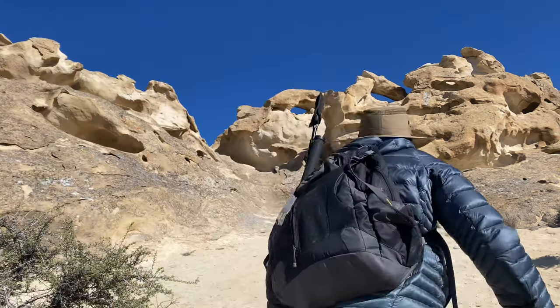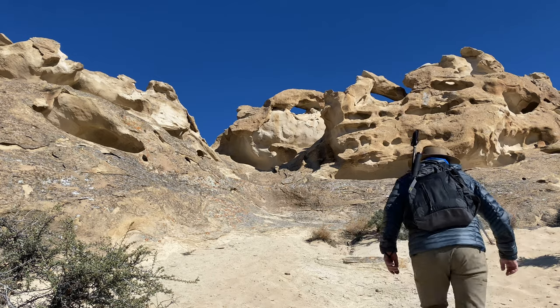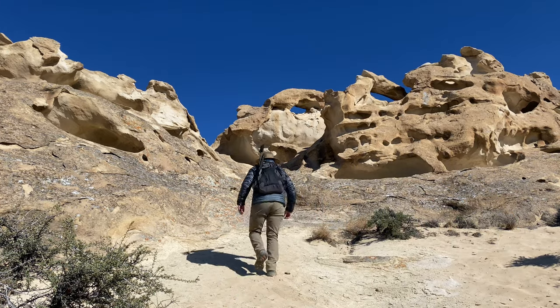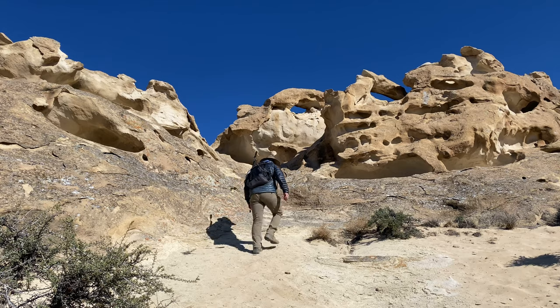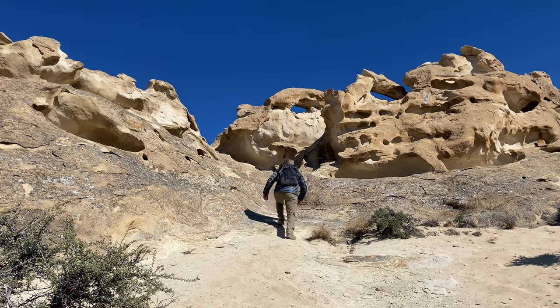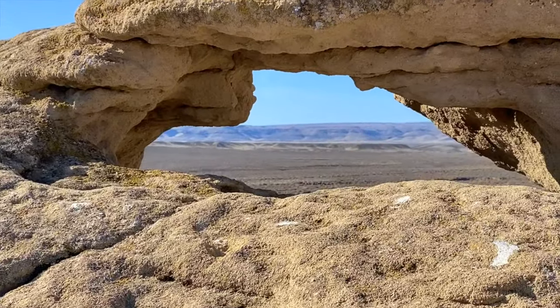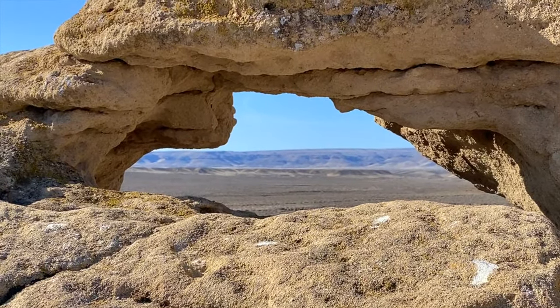Oolite, or eggstone, is a spherical sand grain which somehow combines to form these almost unnatural looking natural stone sculptures. Shoeflyolite!